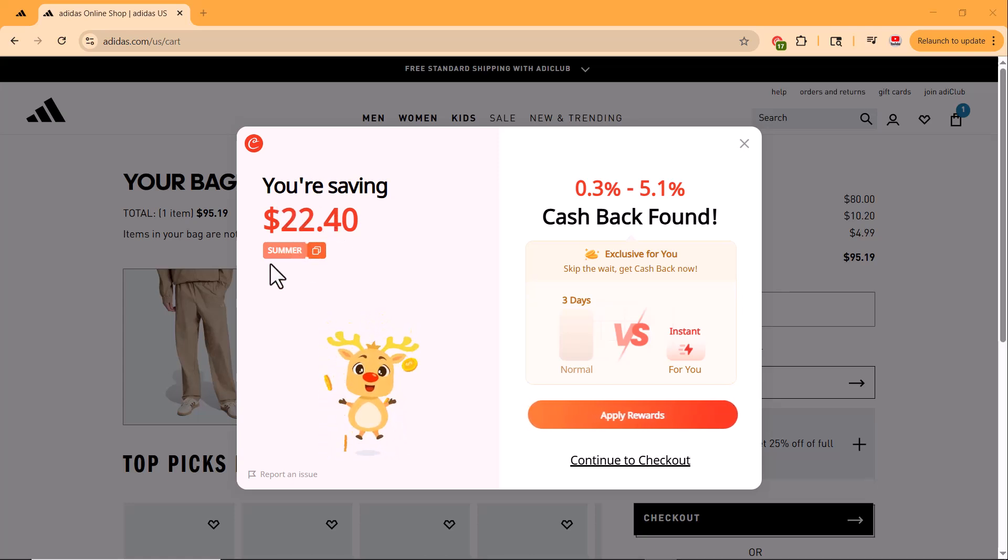And here's something else that's pretty cool. Coopert is also offering up to 5.1% cashback on this purchase. Cashback rewards usually take around 15 days to process. However, the more you shop using Coopert, the faster your rewards are confirmed.